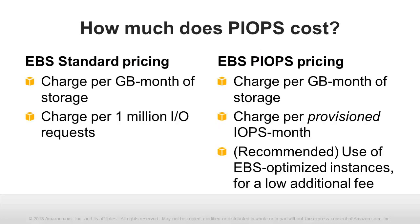Let's compare pricing of EBS standard volumes to EBS Provisioned IOPS volumes. Pricing for an EBS standard volume is based on two factors: the number of gigabytes of storage allocated on a monthly basis, and the number of IO requests made to that volume over the course of the month. Pricing for a Provisioned IOPS volume also factors in the amount of allocated storage, but instead of a variable per-IO charge, there is a fixed monthly charge depending on how many IO operations you have chosen to provision. Amazon Web Services recommends using EBS-optimized EC2 instances with PIOPS. These instances are equipped with dedicated throughput between Amazon EC2 and Amazon EBS, and their prices are slightly higher than regular instance pricing.